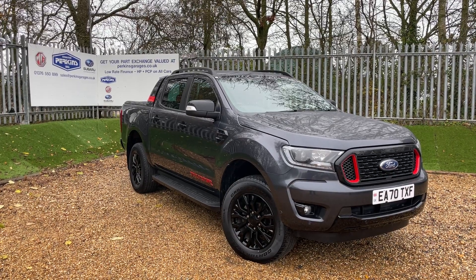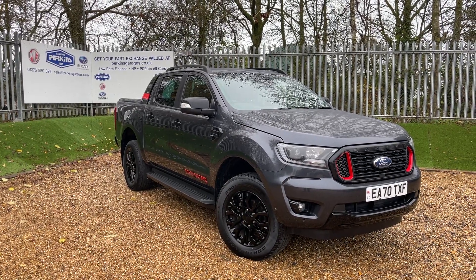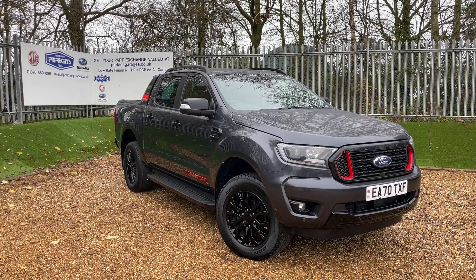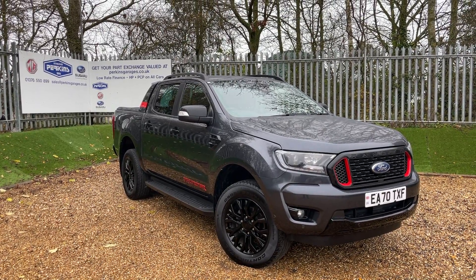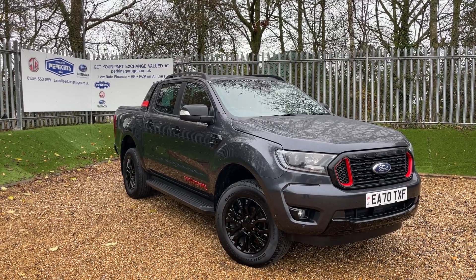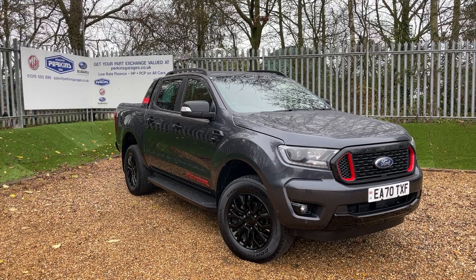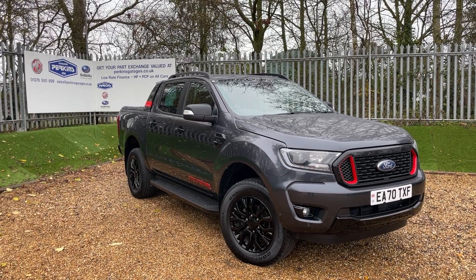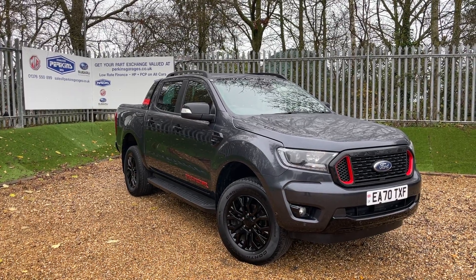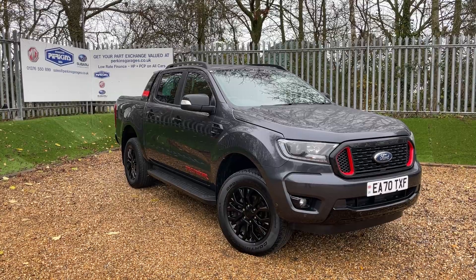This here is a Thunder Grey Ford Ranger Thunder double cab featuring the 2.0-litre bi-turbo engine producing 215 PS of power. That power is transmitted through all four wheels via a 10-speed automatic gearbox. The vehicle is on just over 31,000 miles, registered on a 70 plate. The Ford warranty has expired, but we are going to sell this vehicle with six months of Ford Protect warranty at the moment of sale.